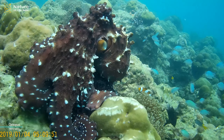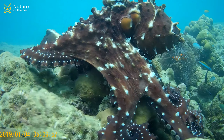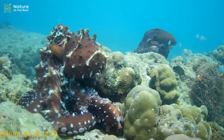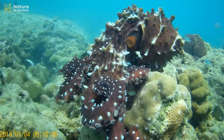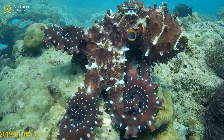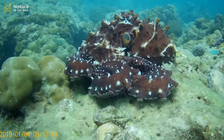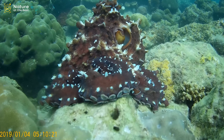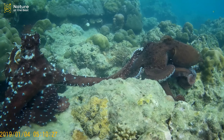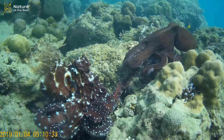Octopuses are sea animals famous for their rounded bodies, bulging eyes, and eight long arms. They live in all the world's oceans but are especially abundant in warm, tropical waters. Octopuses, like their cousin the squid, are often considered monsters of the deep, though some species occupy relatively shallow waters. Most octopuses stay along the ocean's floor, although some species are pelagic, which means they live near the water's surface.